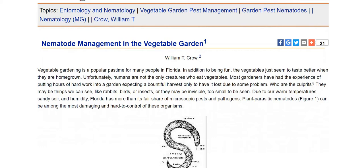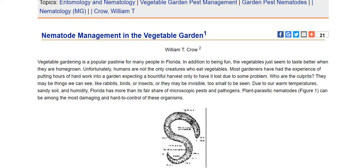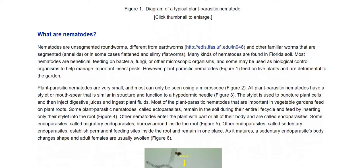Nematode management in the vegetable garden is an article they have here. They say that due to our warm temperature, sandy soil, and humidity, Florida has more than its fair share of microscopic pests and pathogens. Plant parasitic nematodes can be among the most damaging and hard to control of these organisms.